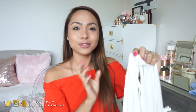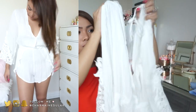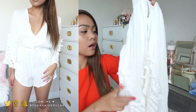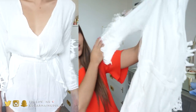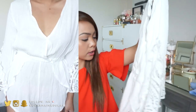The other romper I got is this white one. It's actually very see-through. I did try this on for you guys, but I have to look at the footage to see if you can see anything - if you can't, I'll insert it. But it's really, really see-through. It's really cute and I can't wait to wear this to the beach - it would be a great cover-up. It has this type of bottom that is very flattering on the legs. If you have short legs, these bottoms will definitely make your legs look longer.